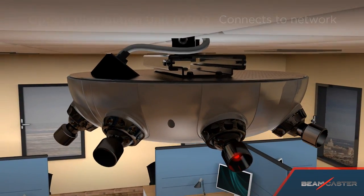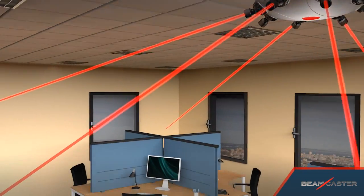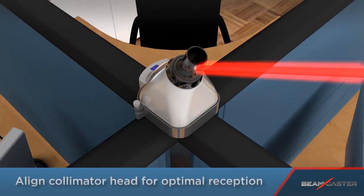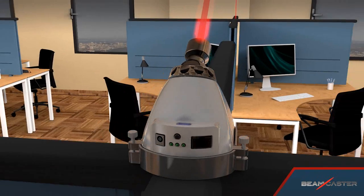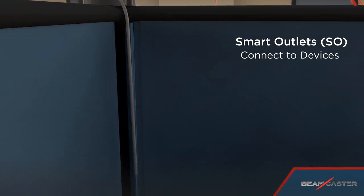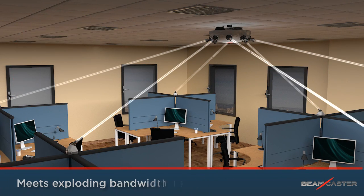Deployment is fast and easy. The bandwidth is shared by multiple smart outlets, covering an area similar to high-end Wi-Fi.